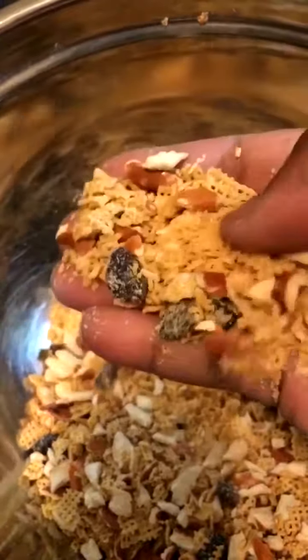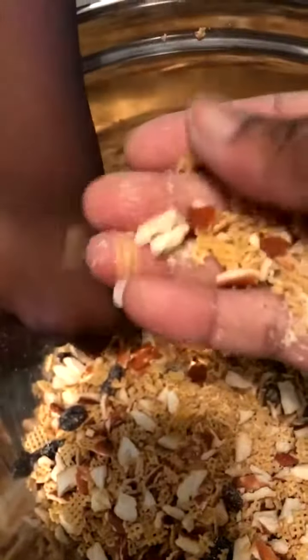We have some raisins in there, and these birds are going to have a great little meal real soon.